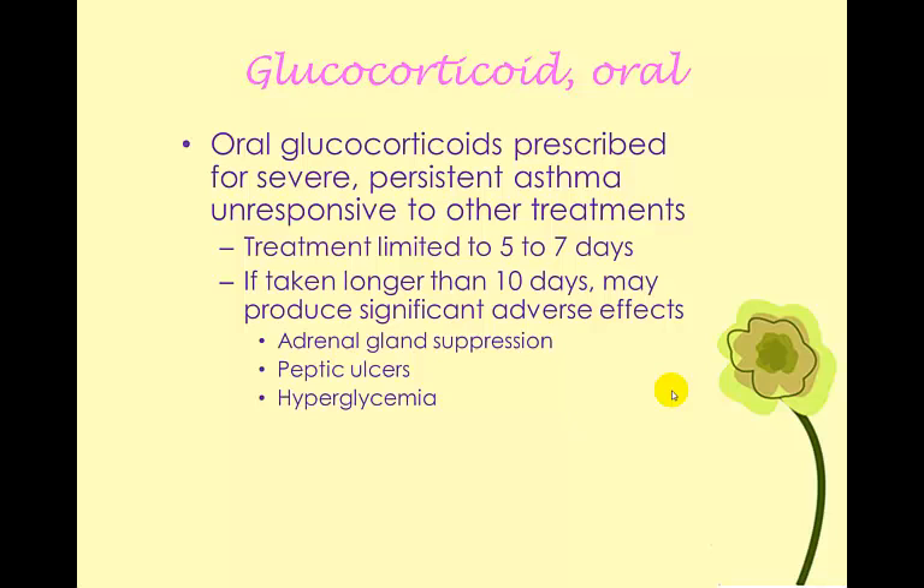Oral glucocorticoids can also be used and will have a more systemic effect. We would see oral glucocorticoids used most likely when there was some type of environmental irritant and the patient was having numerous attacks not being prevented by other medications. Because of the risks of adverse effects, treatment with oral glucocorticoids is typically limited to five to seven days. If taken for longer than ten days, we increase the risk of adverse effects, which include adrenal gland suppression, peptic ulcers, and hyperglycemia.